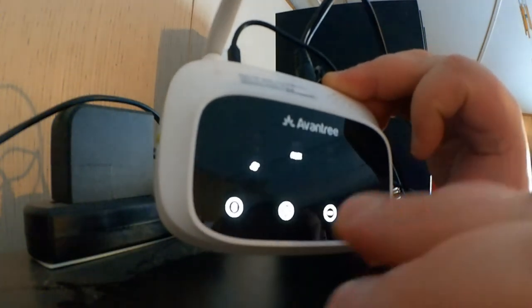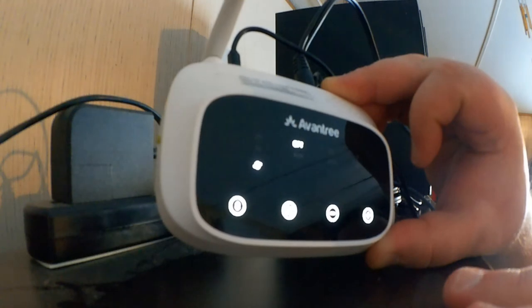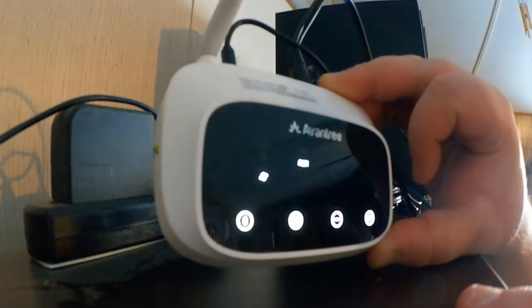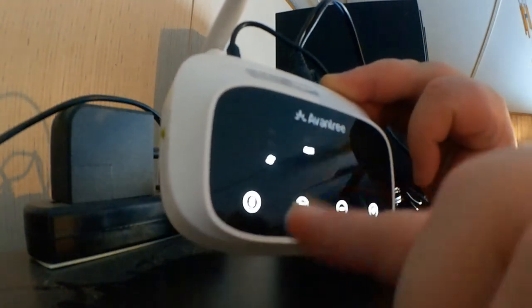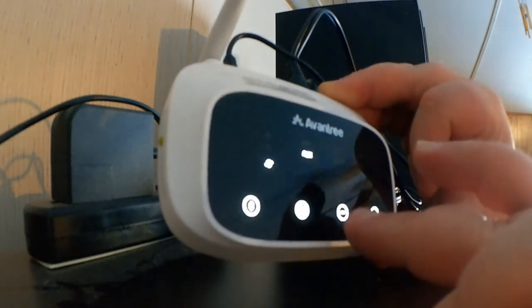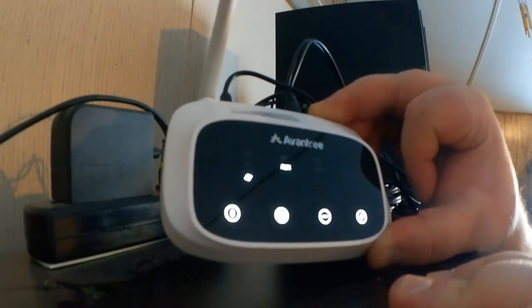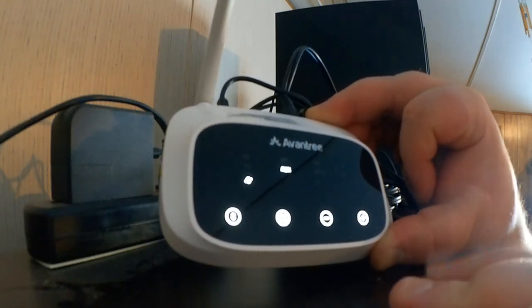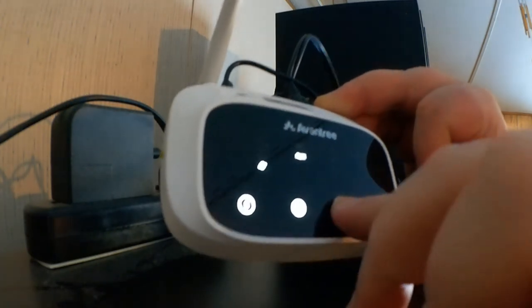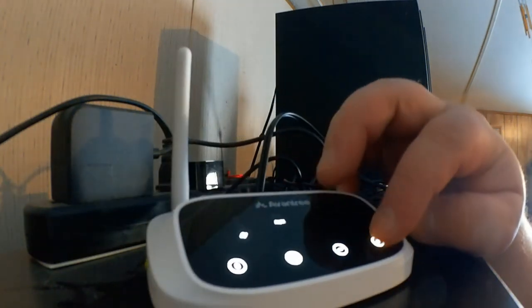Switching output modes is very easy. The device's display shows bypass mode. The volume buttons on the unit can be used, though most likely you'll be controlling volume via the TV's remote anyway. You can press to raise or lower the volume however you want.